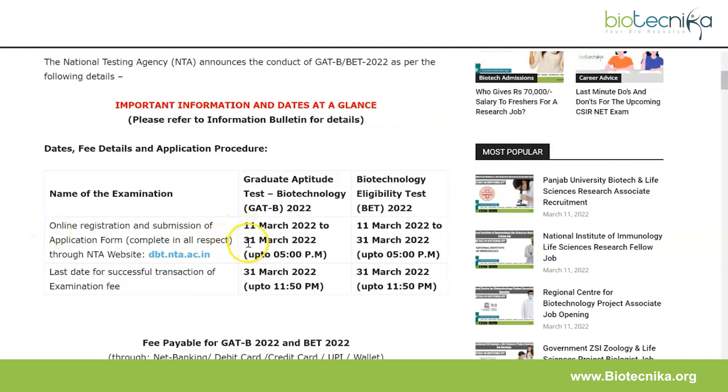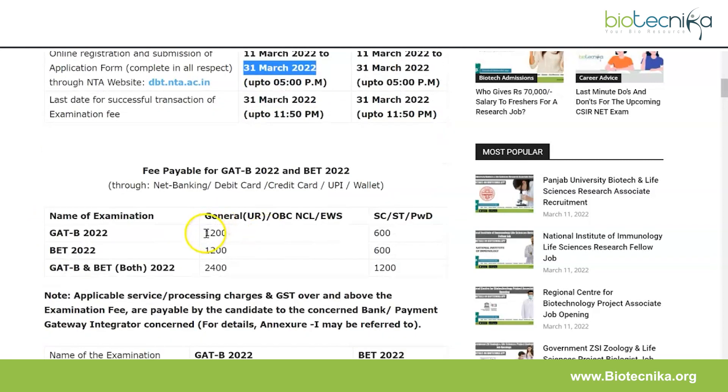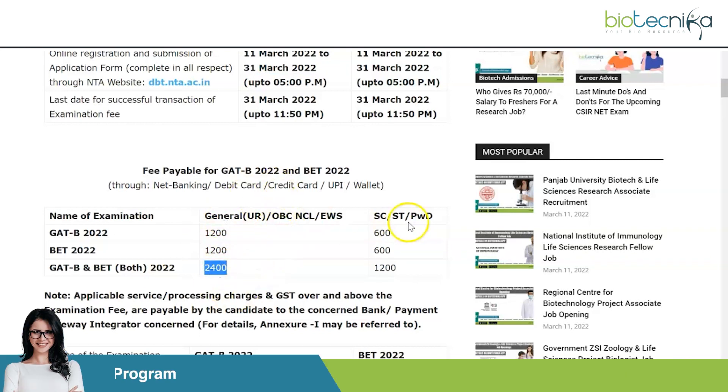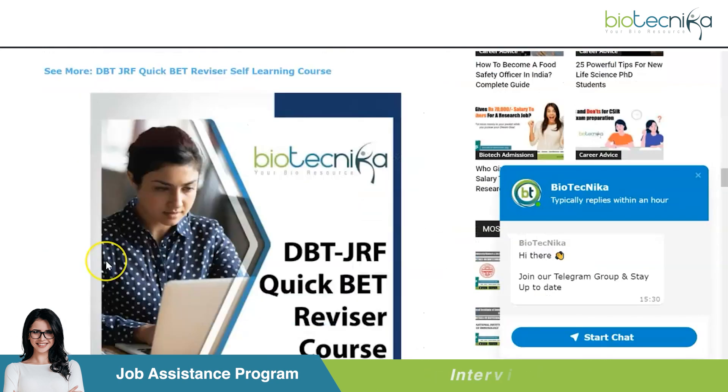The application portal opens on 11th March and the last date for both examinations is 31st March 2022. There is an application fee of ₹1200 for each examination; if you're applying for both, it is ₹2400. This is for the general category, and there are concessions for reserved categories.